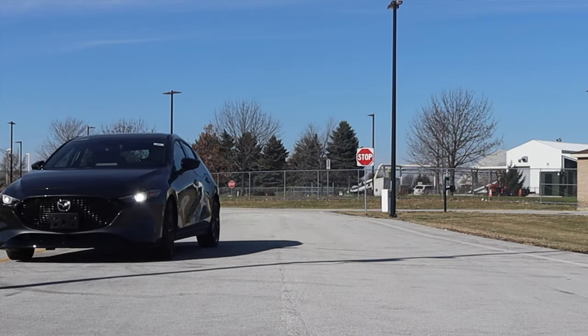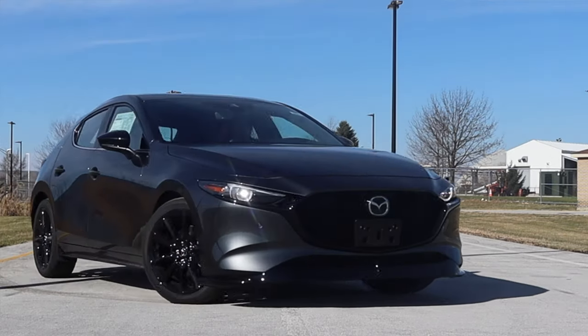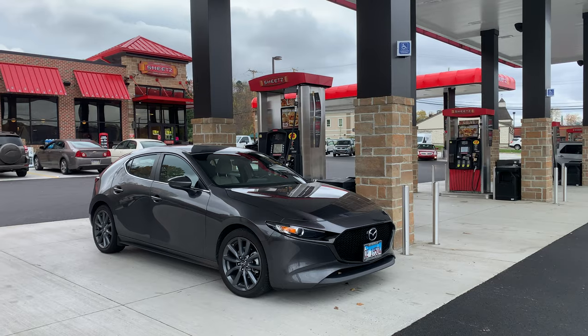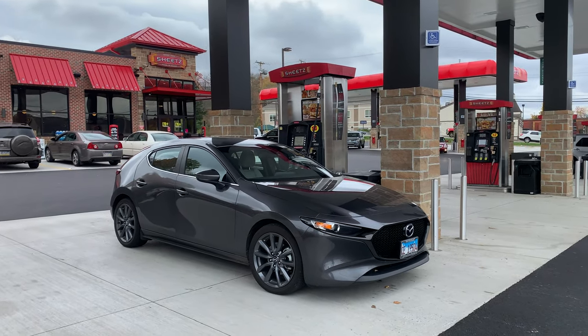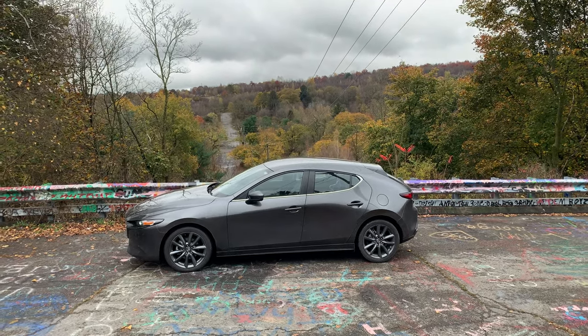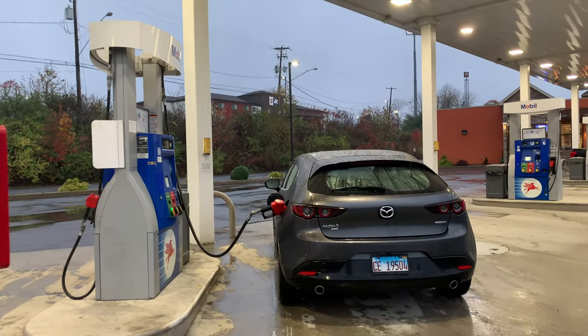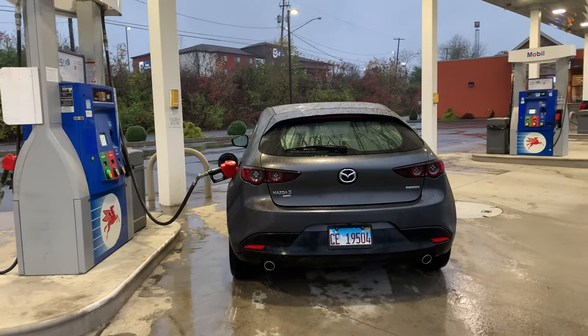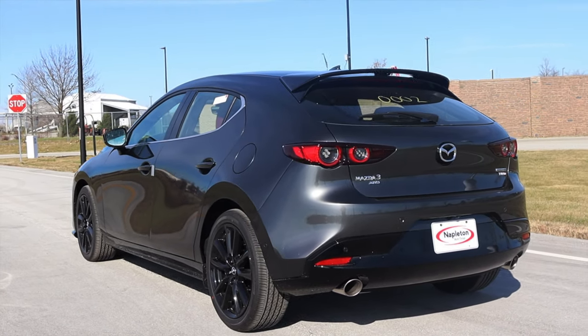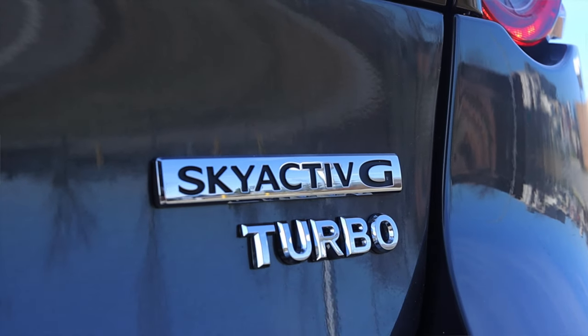I am incredibly excited to be driving this car today for a couple of reasons. First of all, as you guys know, I own a 2019 Mazda 3 Hatchback in all-wheel drive — it's my daily driver. I've put 9,000 miles on it in the last three months and I love the car to death. But this is the turbo model, the high-end model, and I'm so incredibly excited.